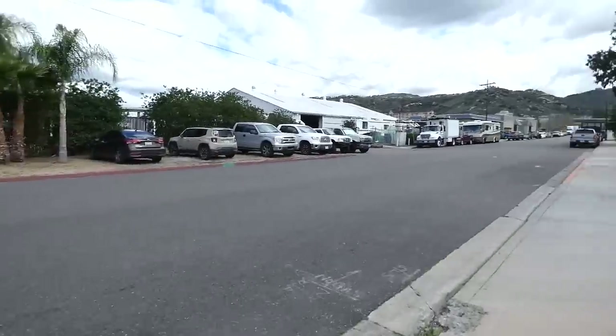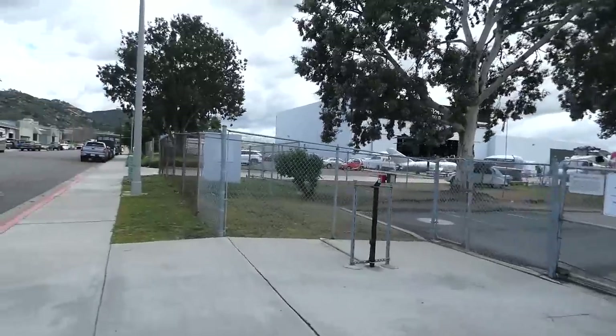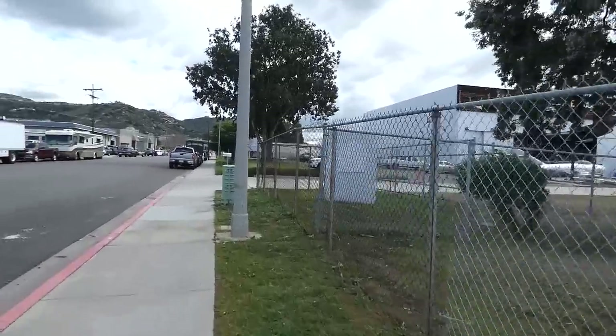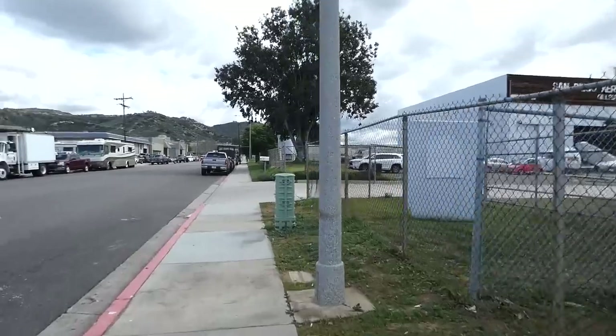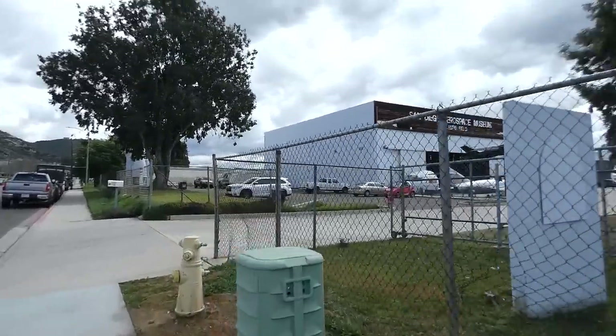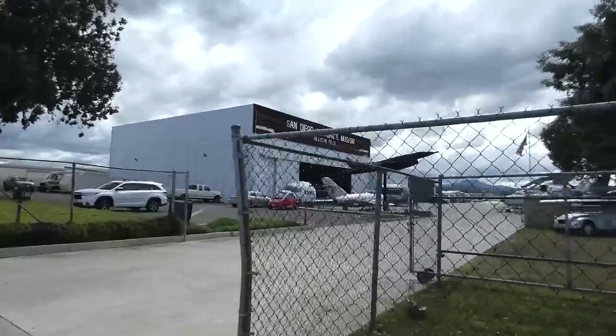And right behind me is also a Caltrans — I'll probably be hitting them up to see how they behave. But I'm going to be doing this border patrol station. It's all tucked away right here next to the airfield, and this is the San Diego Aerospace Museum, Gillespie Field.